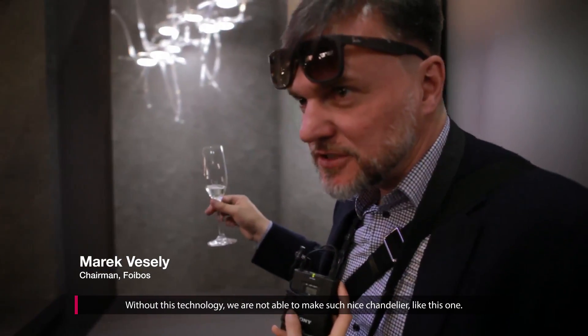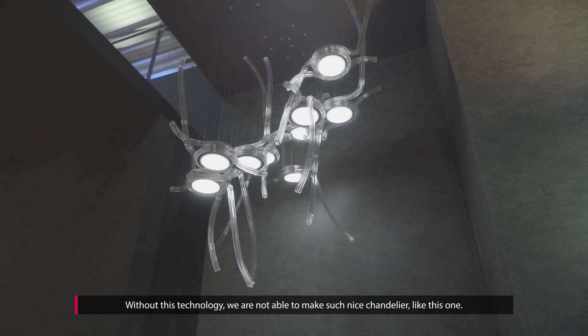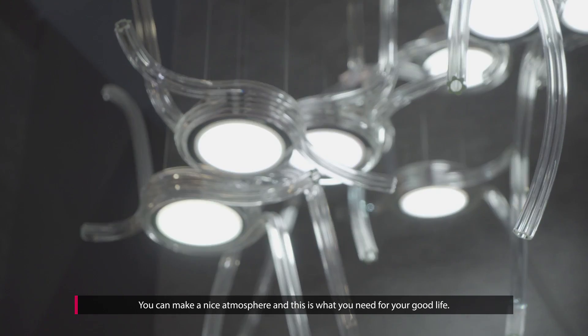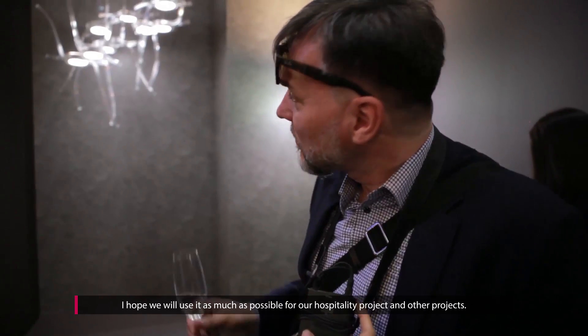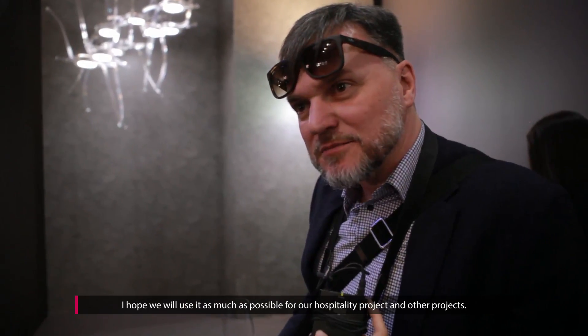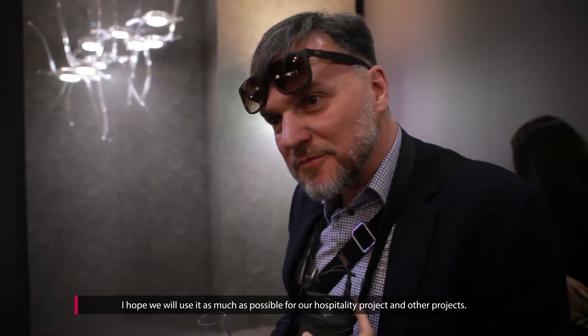Without this technology, we are not able to make such a nice chandelier like this one. You can make a nice atmosphere, and this is what you need for your good life. I hope we will use it as much as possible for our hospitality projects and other projects.